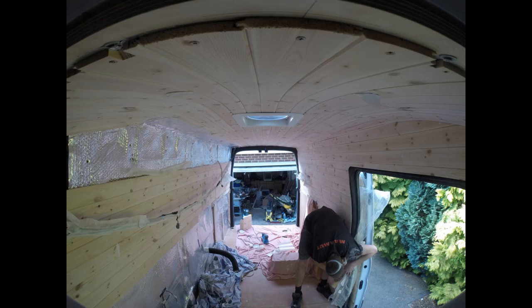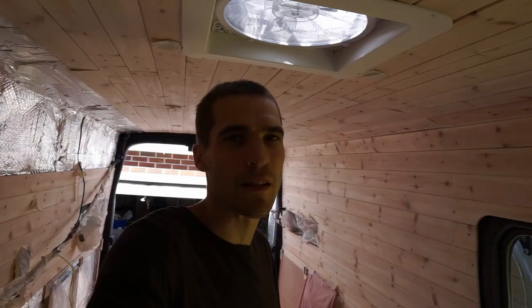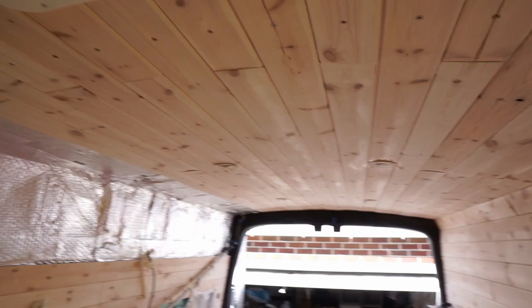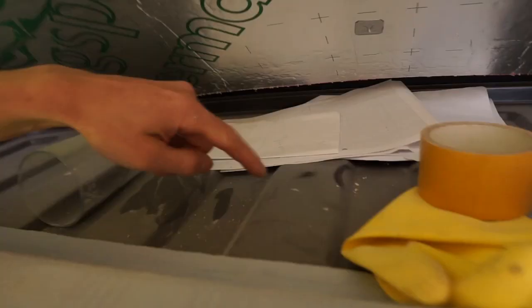Yesterday I sanded down both walls with 120 and then 240 grit, and then also did the same for the ceiling. So she's super smooth. Sad thing is there is dust everywhere, like really thick dust. Flippin' nightmare. That's why I was wearing that funky looking mask.